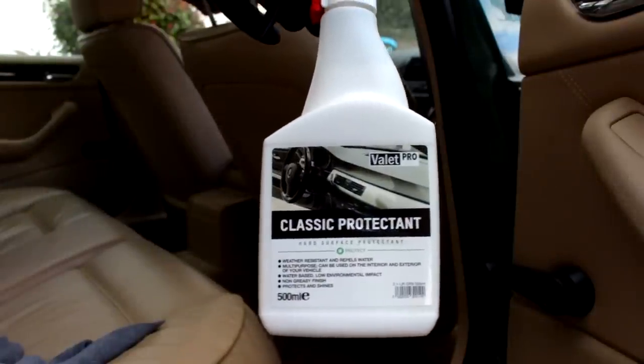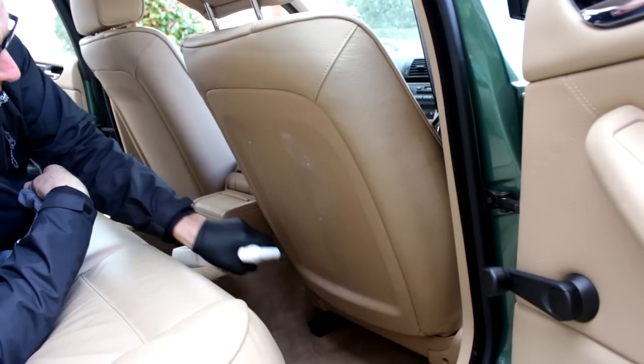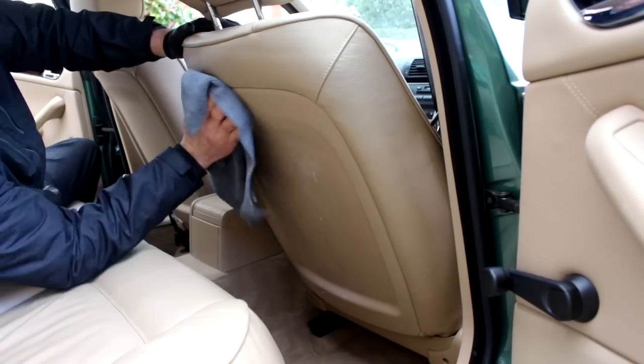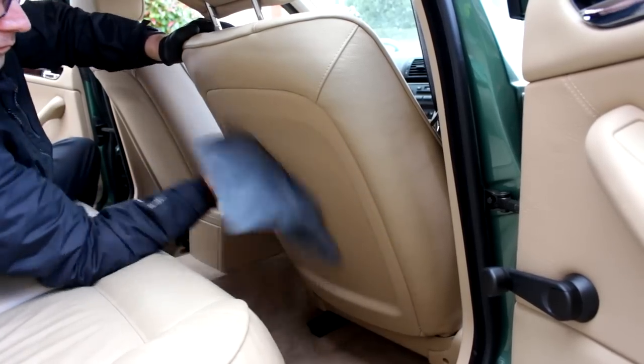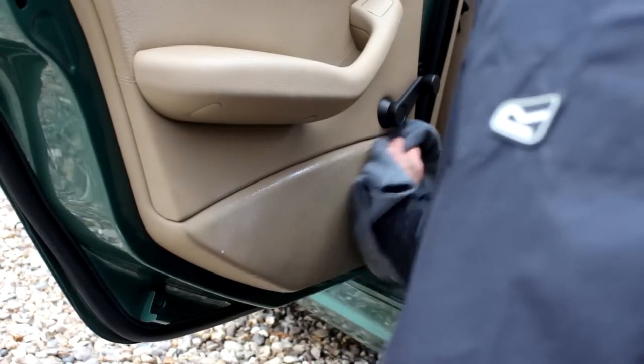Classic protectant — this is for the plastics, namely the rear of the seats. This will stop any dirt buildup and you can use it on other plastic surfaces — it's just to stop any grime. And it's waterproof — it actually waterproofs it. If you spill anything, you can just wipe it off.